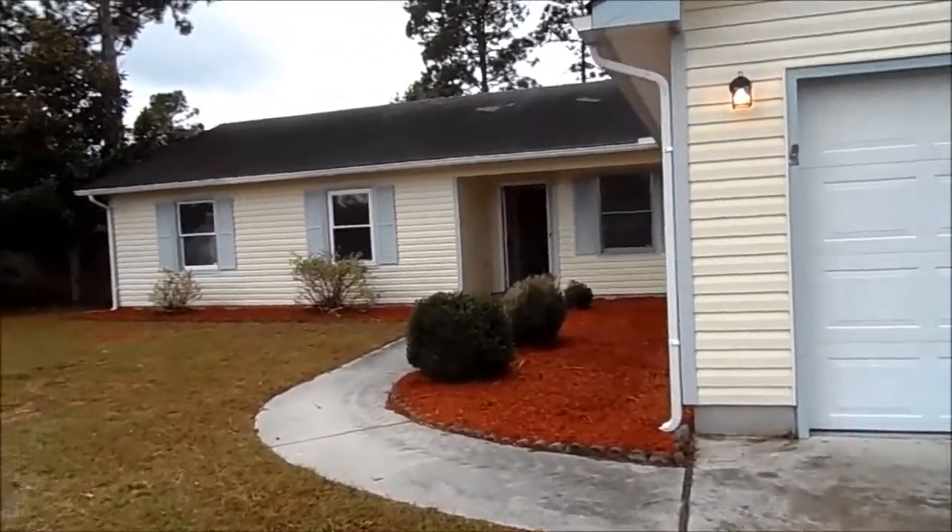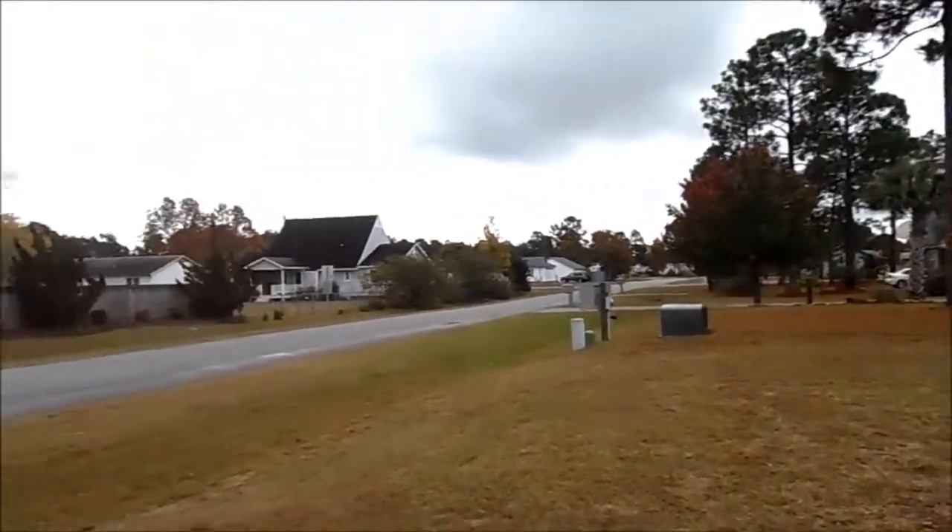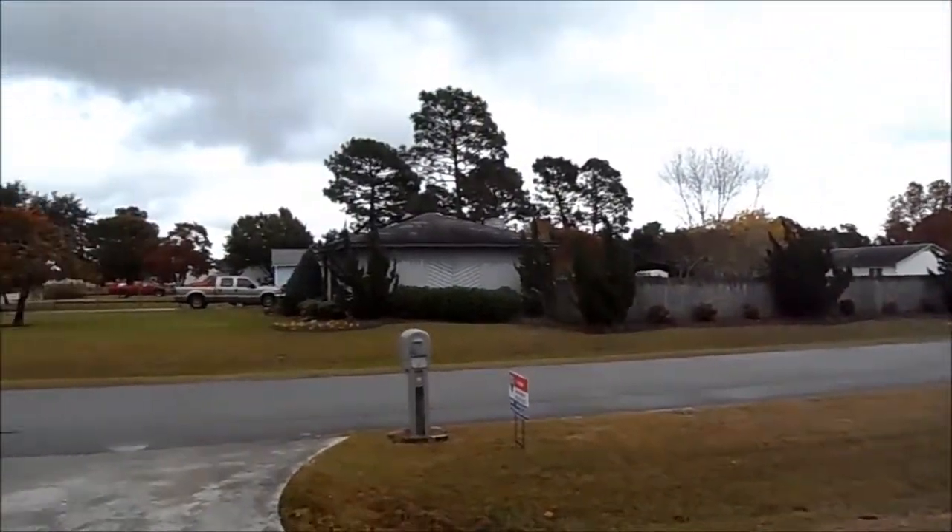You can see the front of the property has been freshly landscaped, and it's in a nice neighborhood.